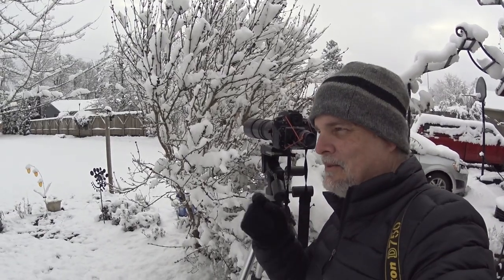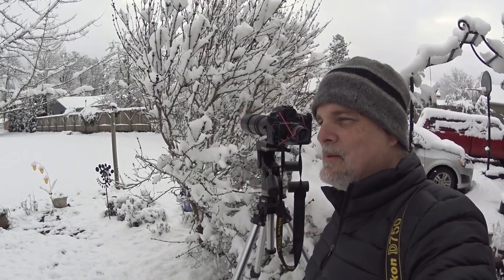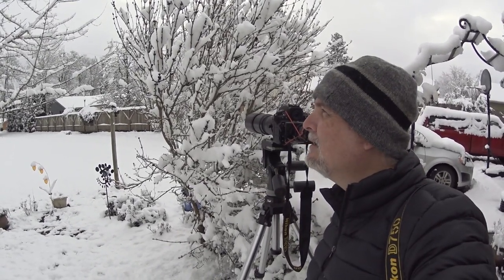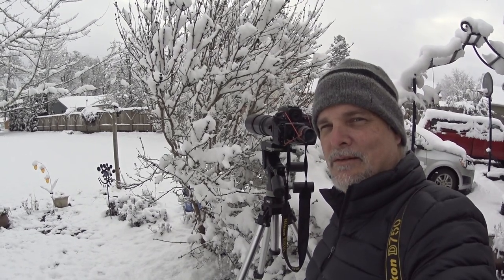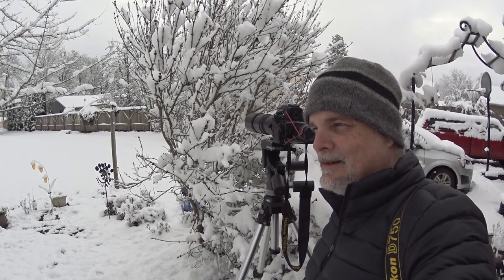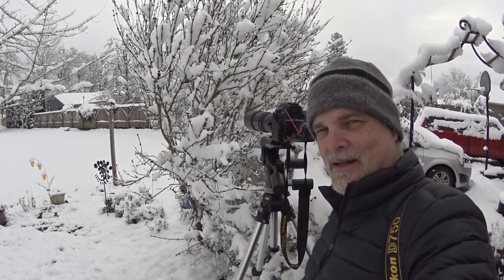These guys are just all over the place — they are so active this morning. We've got males and females. I'm really looking forward to spring to see what kind of nesting is going to be going on. Hopefully we get a lot of babies — that might be kind of fun to photograph too.